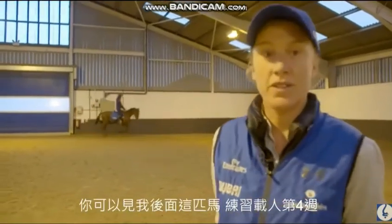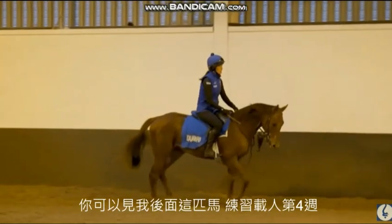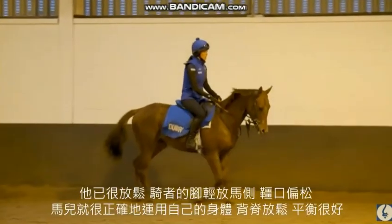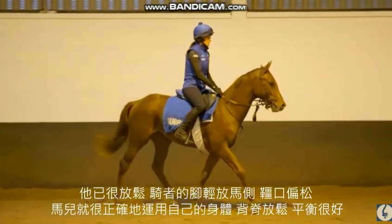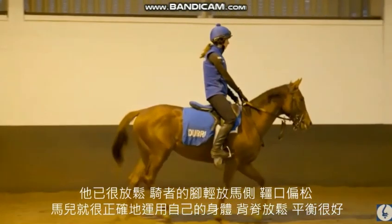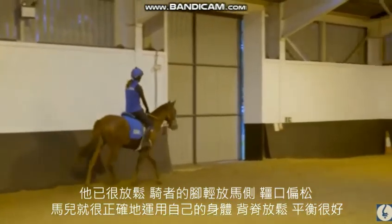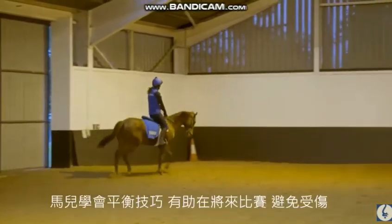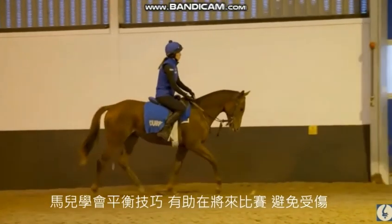You can see behind me what we're trying to achieve. Sarah in front on a neoprone colt — he's only been ridden for four weeks. You can see how relaxed he is. Sarah's got her leg on his side with a little bit of contact in his mouth, and he's stretching through his back, using himself properly. He's well balanced, and the hope is that if a young horse can learn these basic skills of carrying a rider with balance early on, it helps their riders in the future.